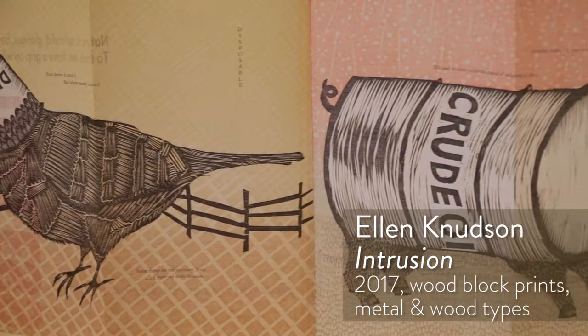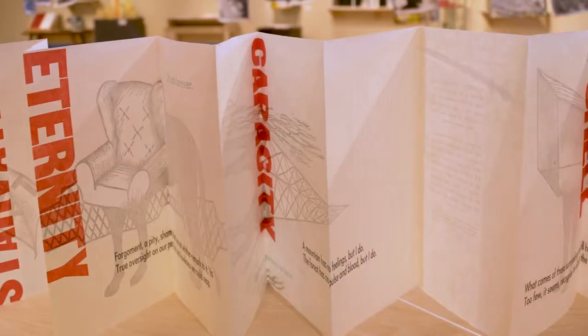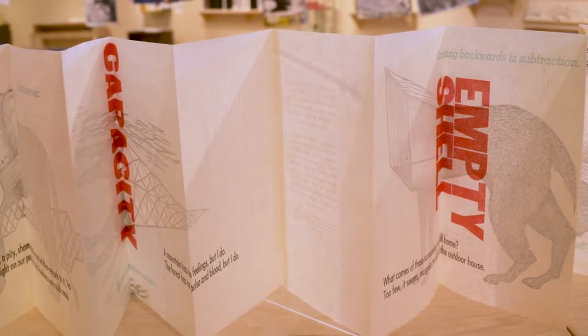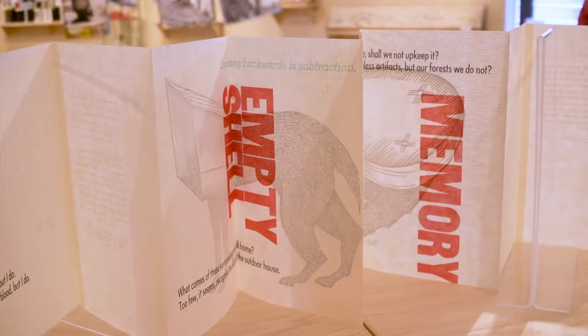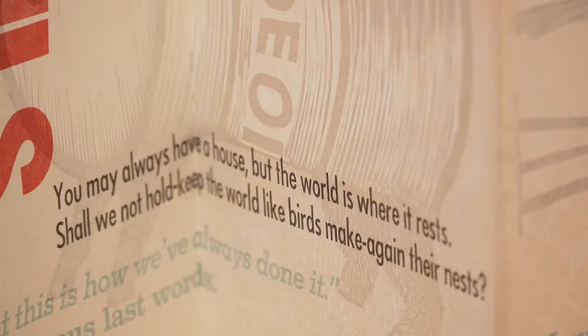Intrusion is about the human intrusion on the environment. Nature is so resilient, it will take care of itself at our cost — we will be the first to go. We shouldn't have plastic bags; we should have bags made of cornstarch. We have these solutions. It costs a little bit more money, but we have it in America.